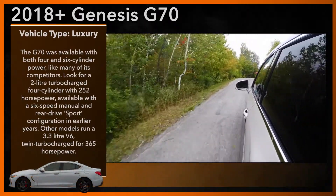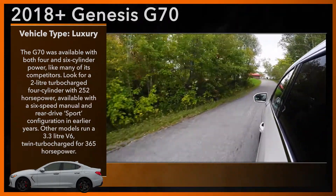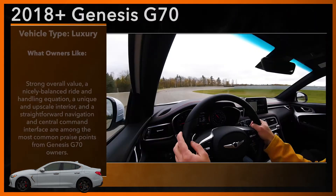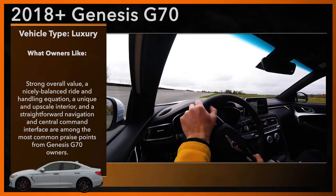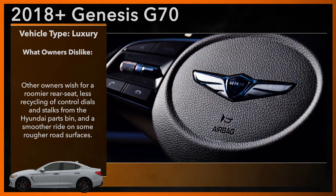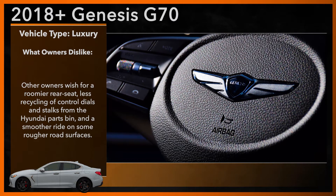Look for both four- and six-cylinder power like many competitors. Standard was a two-liter turbocharged four-cylinder with 252 horsepower, available with a six-speed manual and rear-drive sport configuration in earlier years. Other models run a 3.3-liter V6, twin-turbocharged for 365 horsepower. Most used G70 models will include all-wheel drive and an automatic transmission with either engine choice.